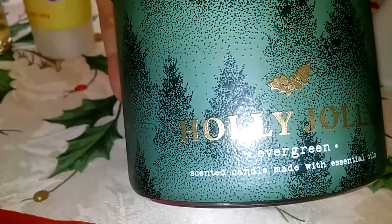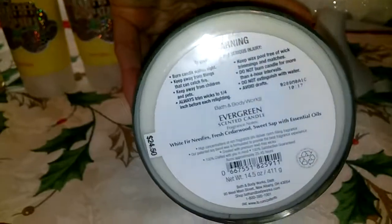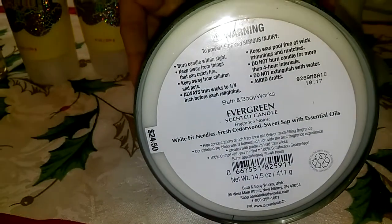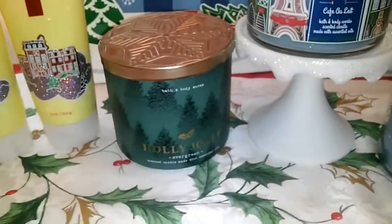For my boyfriend, I got him some more things. One of them is Evergreen — it's Holly Jolly. It's a beautiful wraparound, beautiful lid. Evergreen is going to be strong. The notes are white fur needles, fresh cedar wood, sweet sap, and essential oils. He loves these kind of scents, and so does my son-in-law.